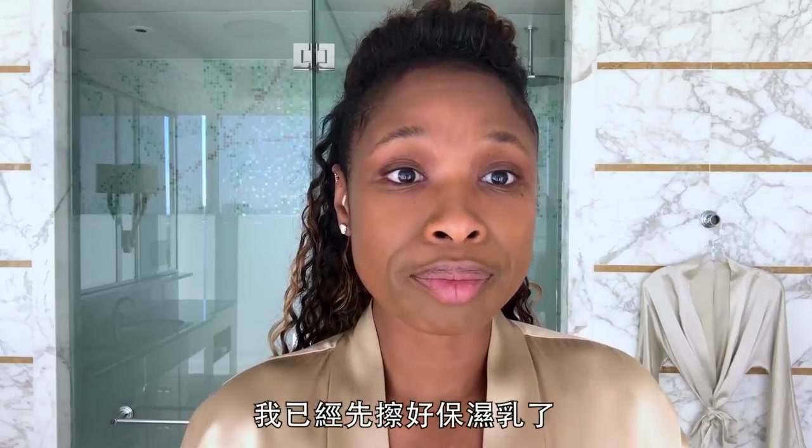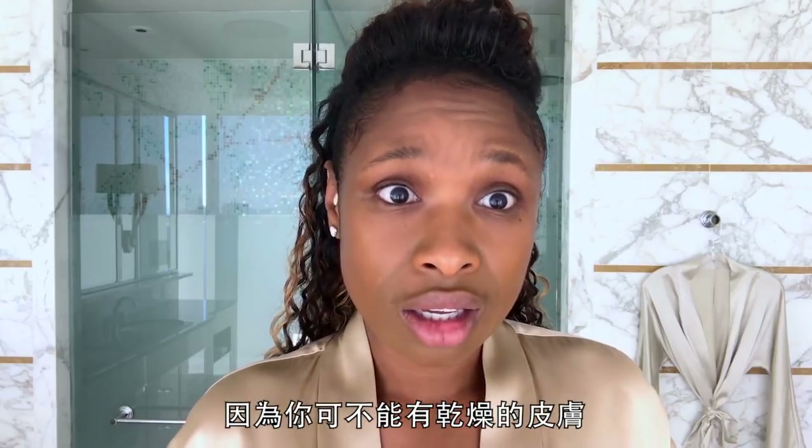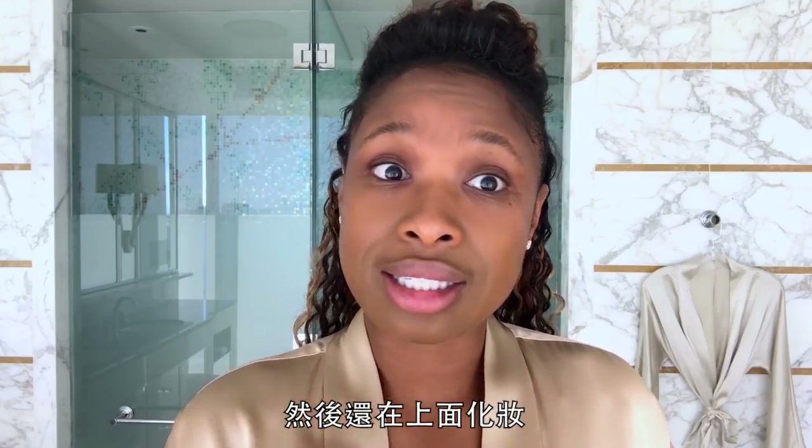Hi, I'm Jennifer Hudson, and this is my beauty routine. I already put on my moisturizer on the face, because you can't have dry skin and then put makeup on top of it. That's not good.